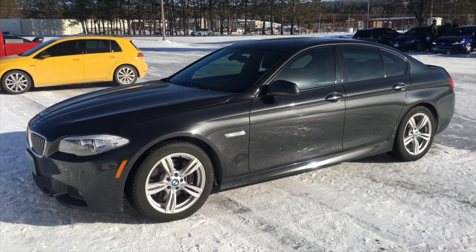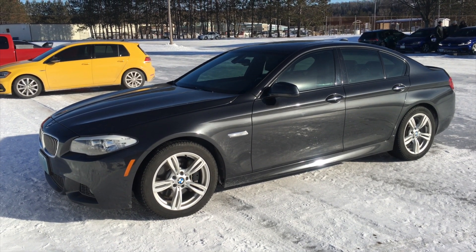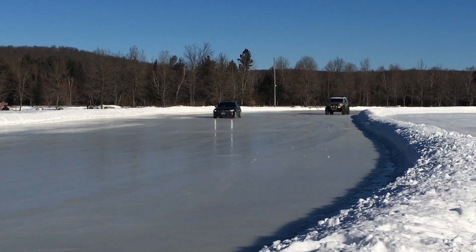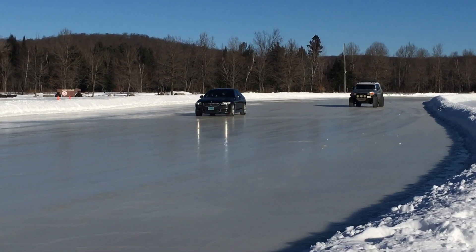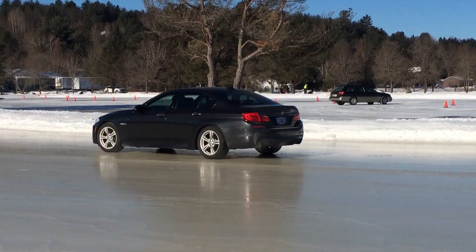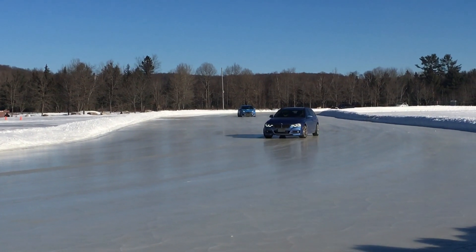BMWs are not that bad on ice at all. This big and heavy 5 Series initially understeers — you can then transition that into oversteer — but the car is very nicely balanced and it helps you maintain control. Seriously, with all the driving aids on, there is nothing to worry about. So if you live in a snowy country, don't fear BMWs anymore. Especially look — this one here has X-Drive. Look at it go.